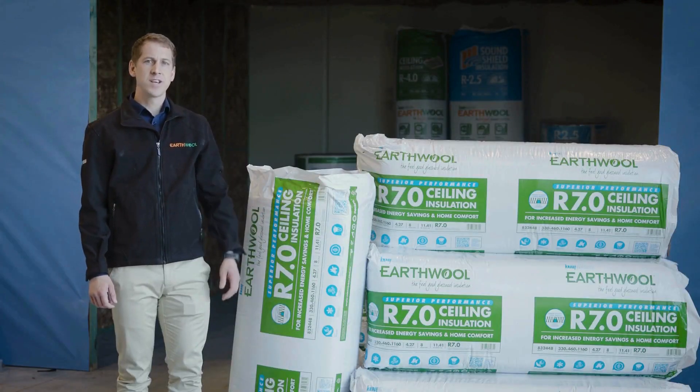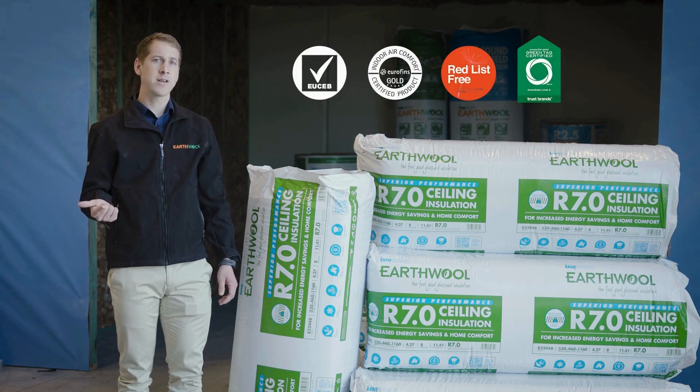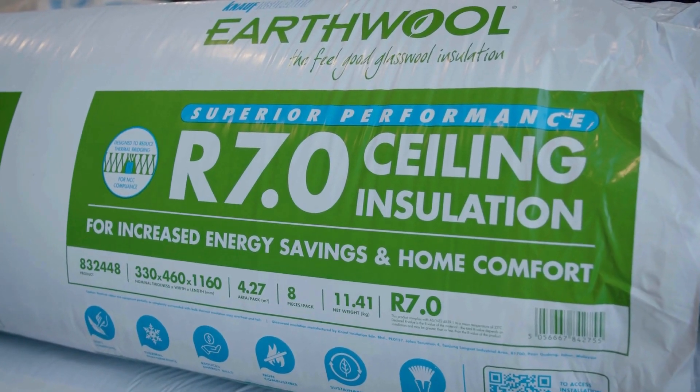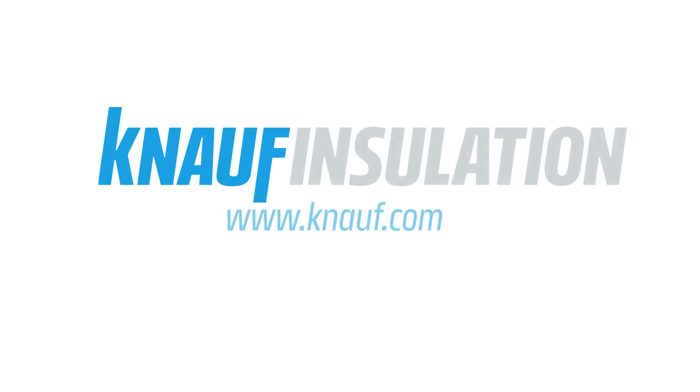Our product also boasts unique certification to the Australian market with USEB, Eurofins Gold, Red List Free and Green Tag Level A. Thank you for your time, thank you for watching, please visit our tailored website for all of our additional information.